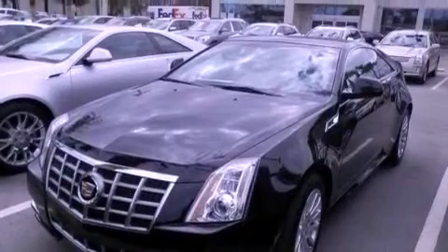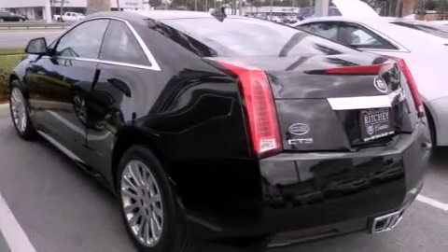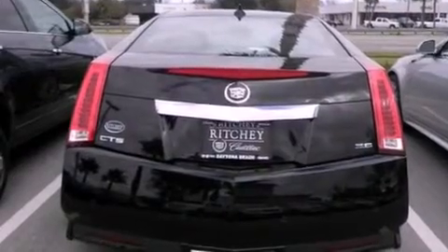Its top features include a limited slip differential, direct injection, a sunroof, a low tire pressure indicator, and a navigation system. The following features are also included: